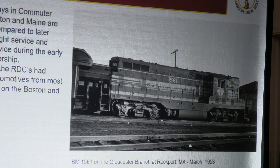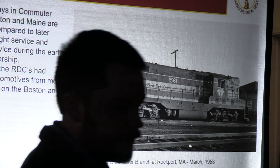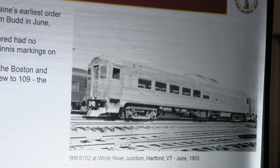He also got some great pictures of the GP7s running in commuter service. Most pictures you see of the GP7s are in freight service, or later in MBTA commuter rail service. He captured the very brief window in the 1950s between when the GP7s were delivered and when they were ultimately displaced by RDCs — this view taken in Rockport Yard of the 1561 on a commuter train. He also got pictures of the RDCs very soon after their delivery.